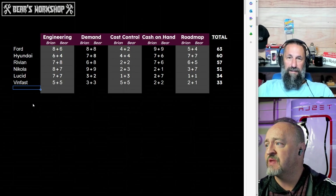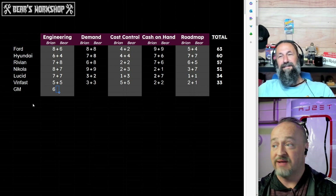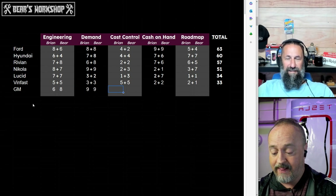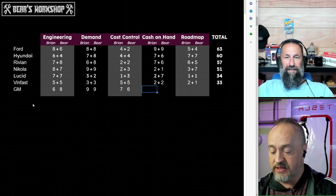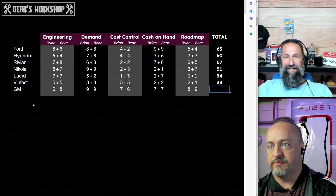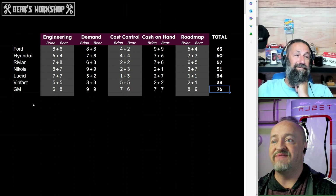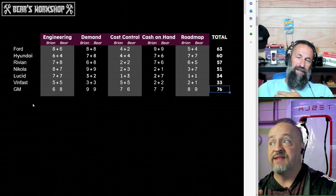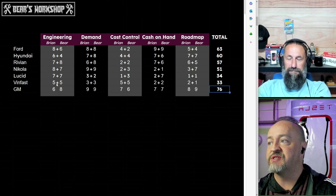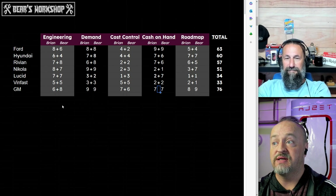We might have a new leader here — Mary Barra, the true EV leader. The scores: six and eight, double nines, seven and six, seven and seven, eight and nine. I believe we do have a new leader by a lot. 76 is the score. I think they are going to survive. Their roadmap is correct. Their cash reserves, while not the highest on the list, are close to the highest.